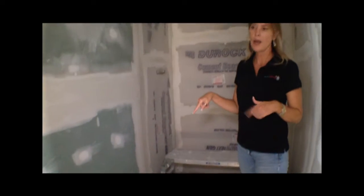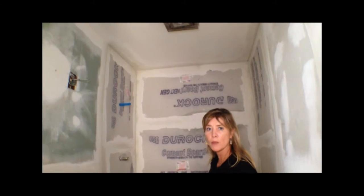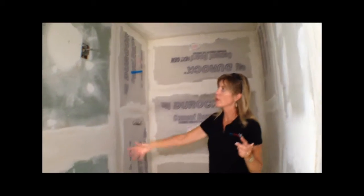In the bathroom here we had to redo the whole shower pan — if you caught our last visit, this was all open. This opens through to the studio apartment, which I'll take you into next. Everything in here will be new and that'll be a shower.